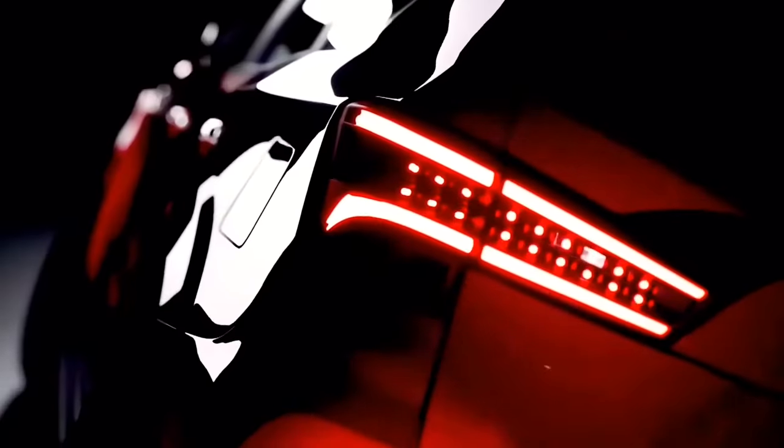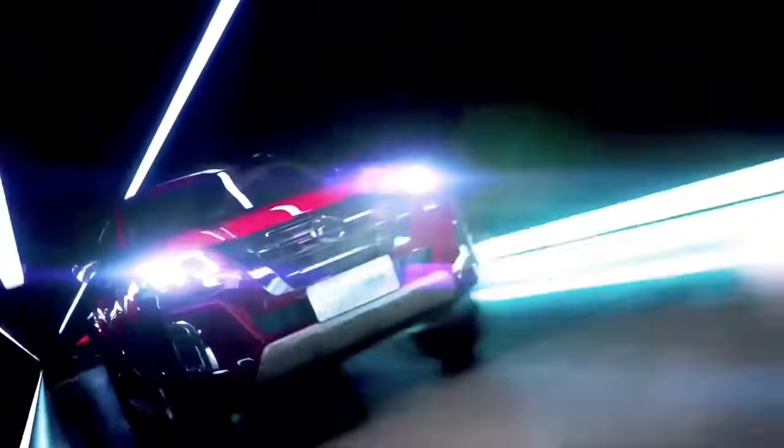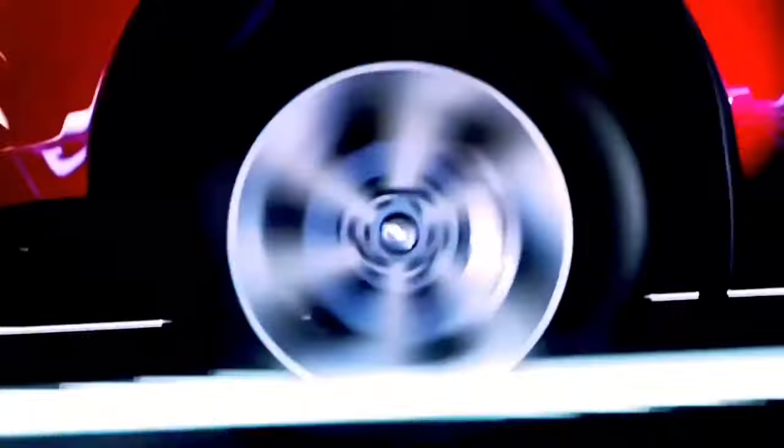The Nissan Xterra, well known for its reliability, has been hinted to make a resurgence, building anticipation among off-roading enthusiasts and those in the market for a durable SUV. Should the Xterra return, it would offer a compelling option in the midsize SUV category currently dominated by the likes of the Toyota Highlander and Ford Explorer.